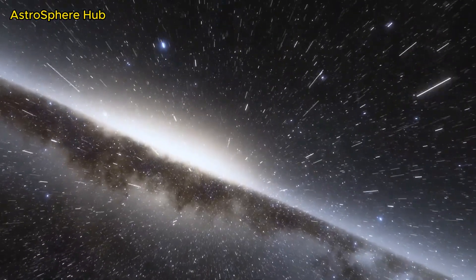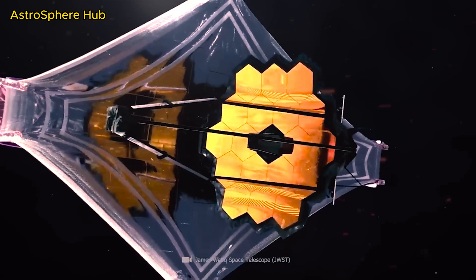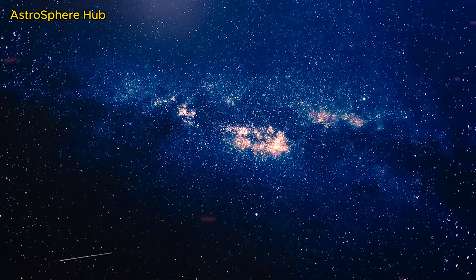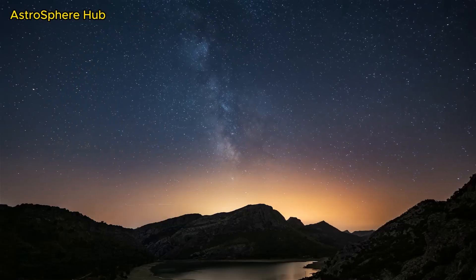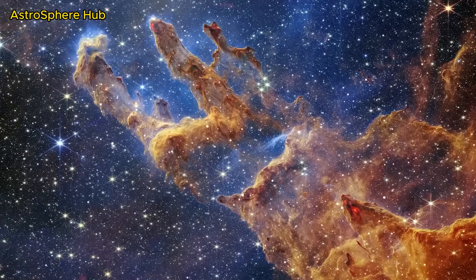Once again, incredible things have been revealed about our space. The James Webb Space Telescope just made an incredible discovery about our Sun. The observation of a distant star shows us for the first time what our Sun looked like shortly after its birth and gives us new answers about the mystery of star formation.